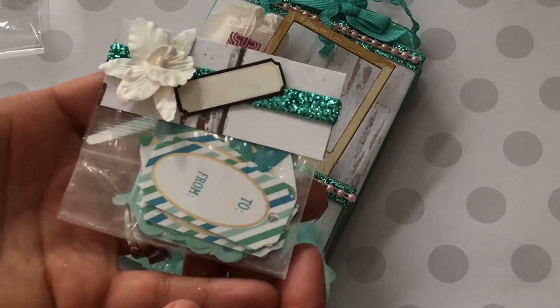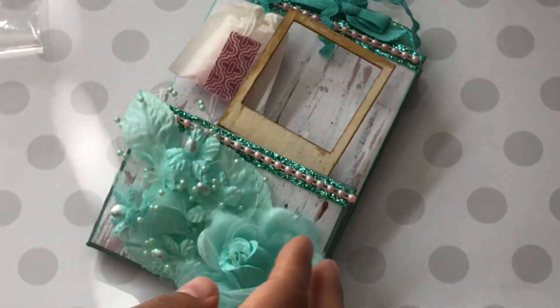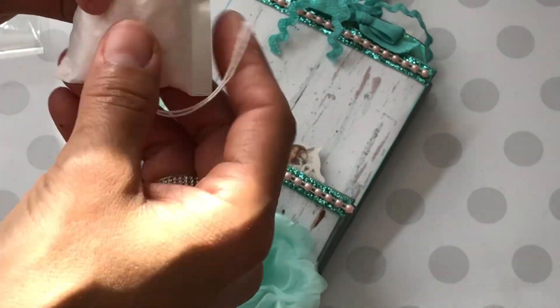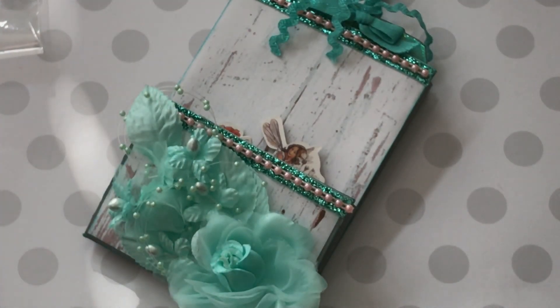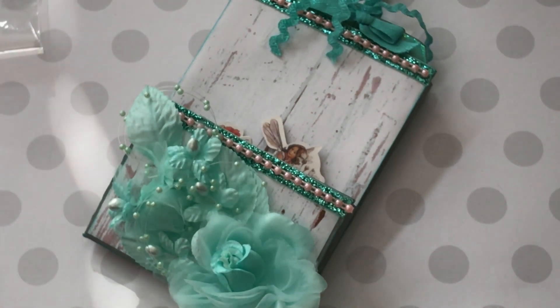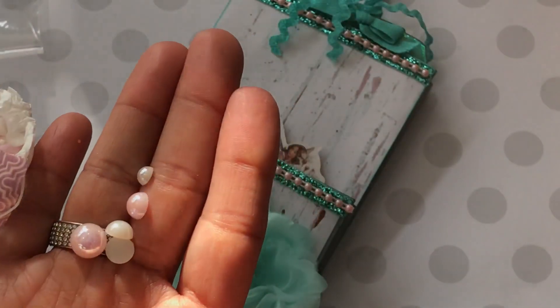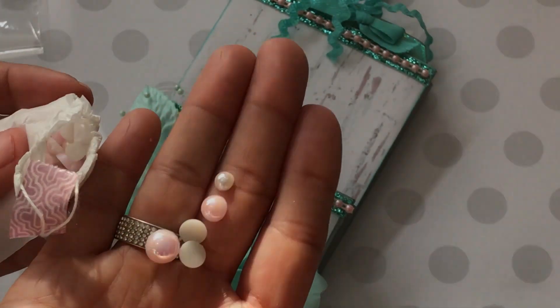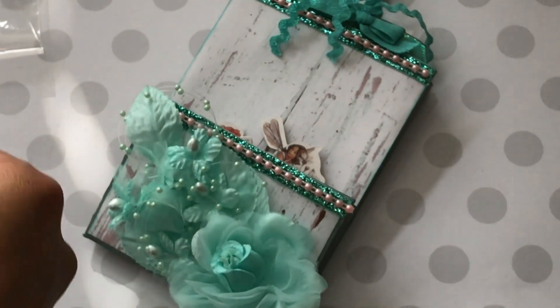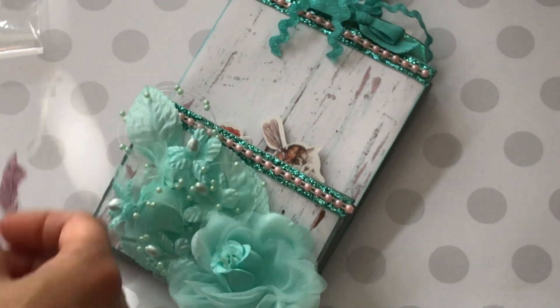She's got some to and from tags in here for me to use, which are so pretty. I love the color. Super sweet. And then she's got some fun little embellishments — let's see, what is this? Looks like maybe some confetti. Let me try to open it and see. They're pretty flat back pearls. The sunlight's coming in. Those are pretty, they're gorgeous. Thank you for sharing some of those with me. Those are awesome. Love those. I definitely will use those.